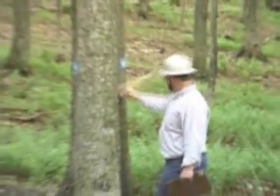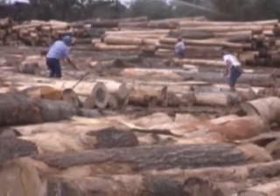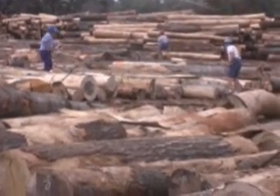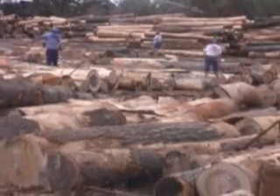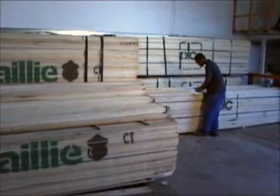Woodbender sources all of its wood from managed forests. The company considers it a privilege to craft this organic material into unique pieces of furniture that will be appreciated for generations. Only the highest quality wood with the straightest grain is individually selected.